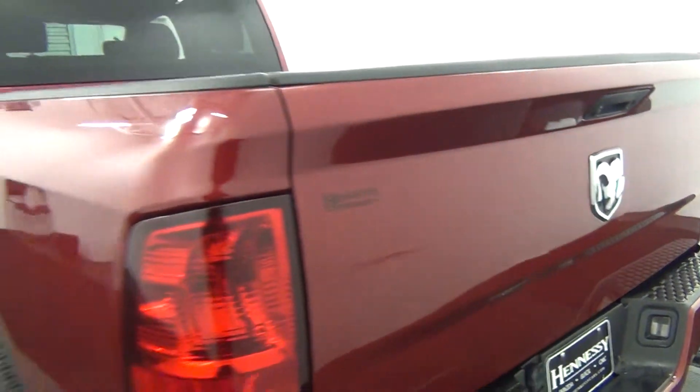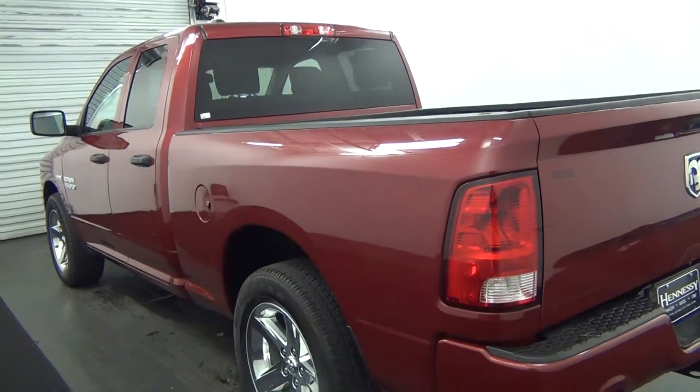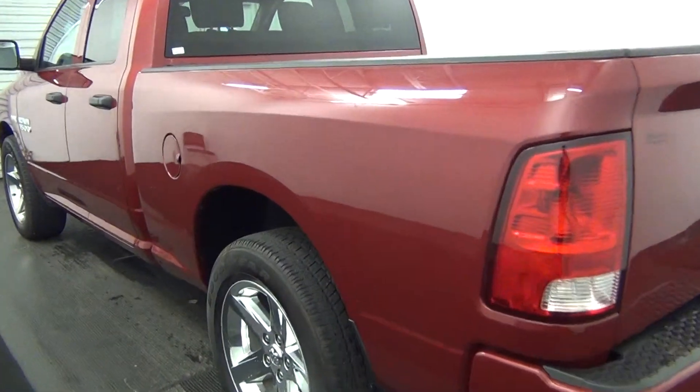The back of the vehicle looks good. Let's move along to the driver's side — we have a small dent here and a scratch here.